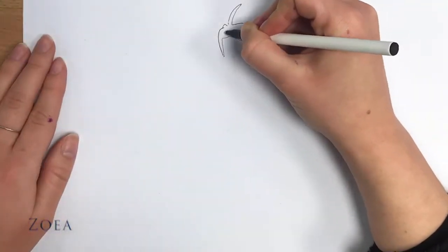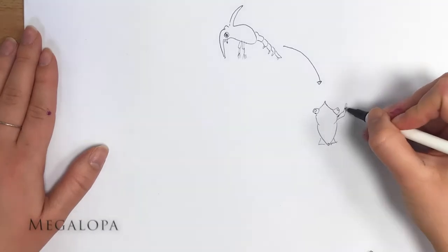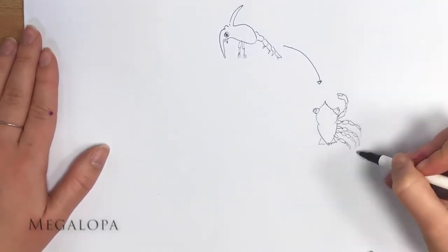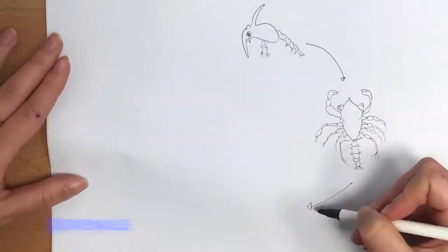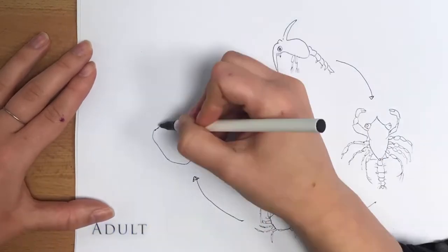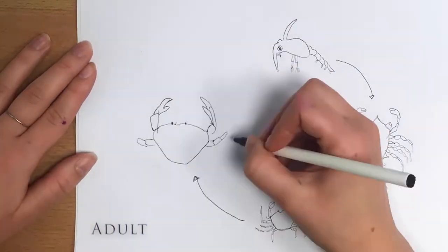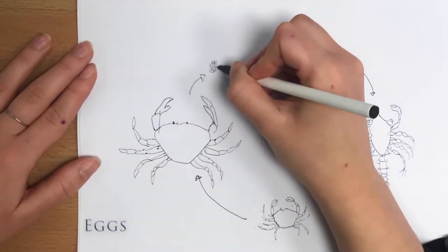Eggs hatch into zoea, small creatures living in the open ocean which feed on algae. After further molts, they grow into larger megalopa, which have legs so they can walk and swim. They sink to the bottom and undergo metamorphosis, transforming into juvenile crabs. Their carapace starts circular but then develops into its characteristic shape in subsequent molts.